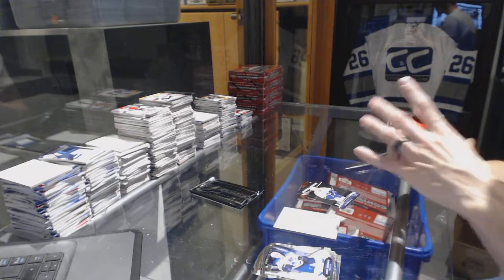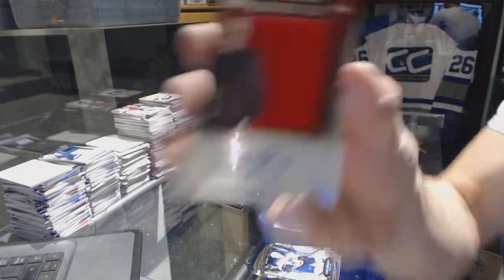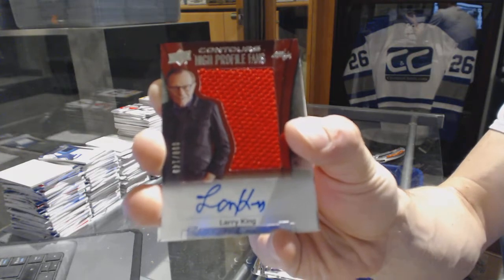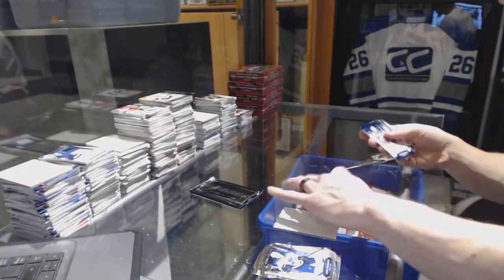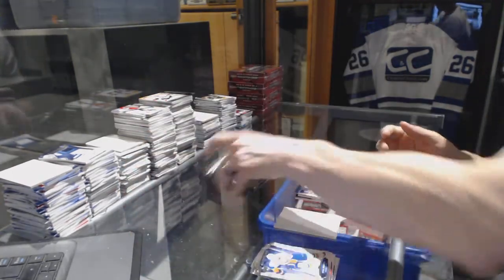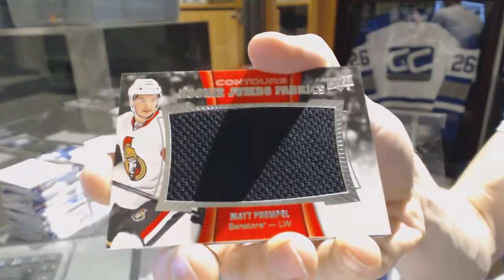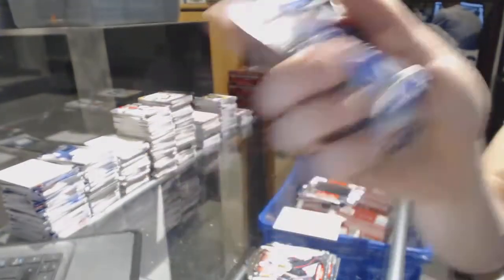We've got a high profile fans jersey and autograph numbered 149 for the Washington Capitals, Larry King. And a blue parallel numbered to 499 for the New York Rangers, Derek Broussard. Rookie jumbo fabrics for the Ottawa Senators, Matt Pumple. And a rookie resume numbered to 399 for the Vancouver Canucks, Jake Vertanen.